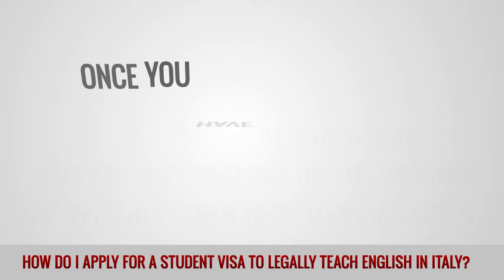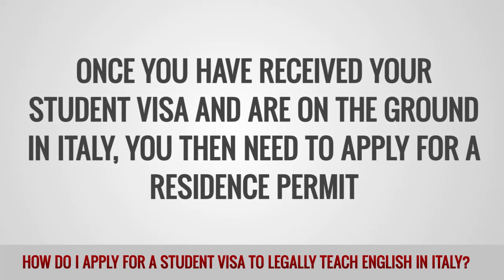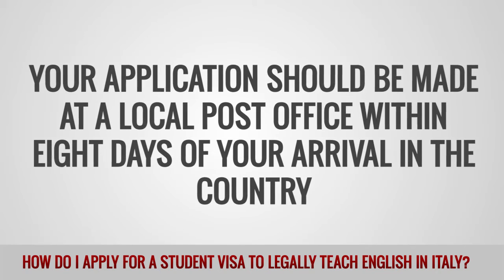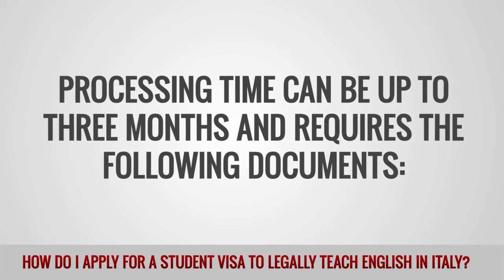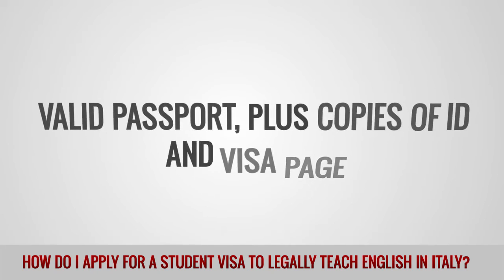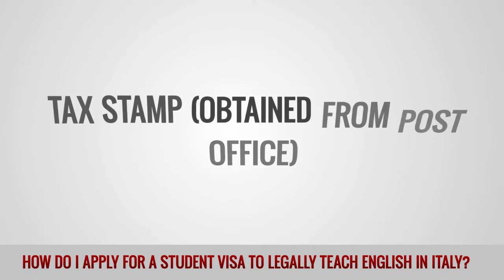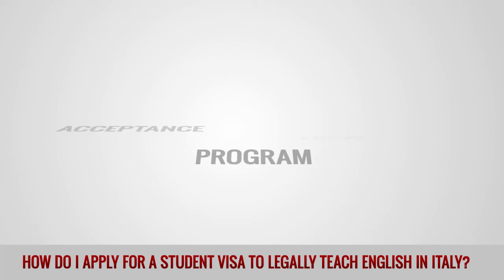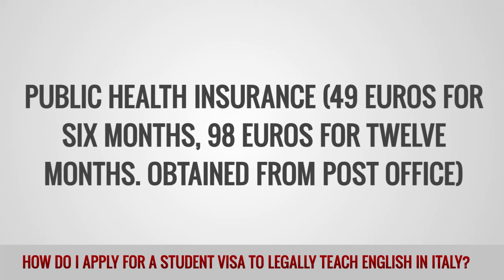On arrival. Once you have received your student visa and are on the ground in Italy, you then need to apply for a residence permit. Your application should be made at a local post office within 8 days of your arrival in the country. Processing time can be up to 3 months and requires the following documents: completed application form obtained from the post office, valid passport plus copies of ID and visa page, four passport photos, tax stamp obtained from the post office, acceptance letter from study program, and public health insurance — 49 euros for 6 months or 98 euros for 12 months, also obtained from the post office.